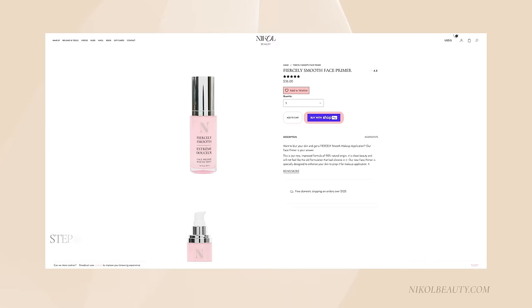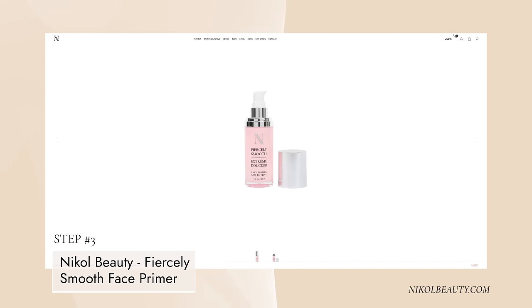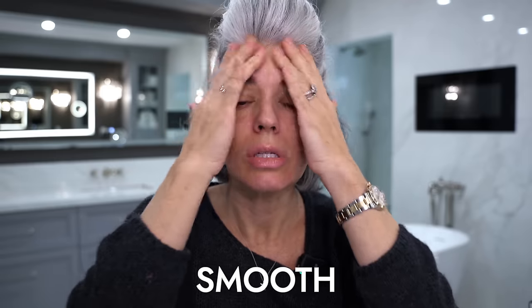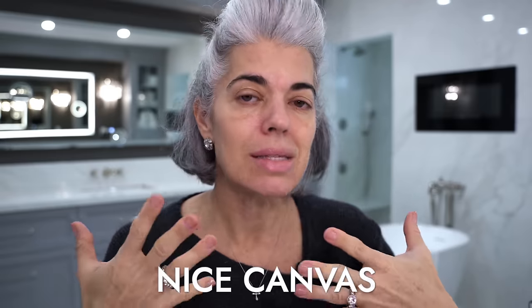I'll let it set in, then I'll put on my Rose Lip Balm, and then I will put on my Fiercely Smooth, which is my face primer. This is a gel face primer — it is not a moisturizer per se, it's not the only thing you put on your face. You put on the moisturizer first, prep the skin, and then you put on the primer. It's going to allow your BB cream, tinted moisturizer, or foundation to go on and look beautiful and smooth.